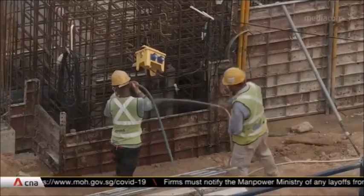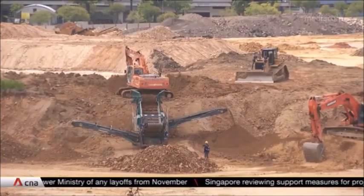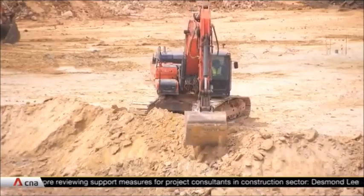Besides making the sector more sustainable, National Development Minister Desmond Lee also unveiled plans to improve regulatory processes for developments. The Building and Construction Authority is working on a one-stop digital platform that streamlines the submission of building plans to the various agencies to make it faster and more efficient. Presently, all submissions are separate.